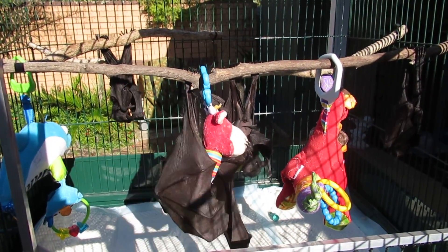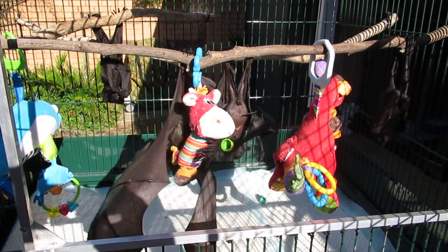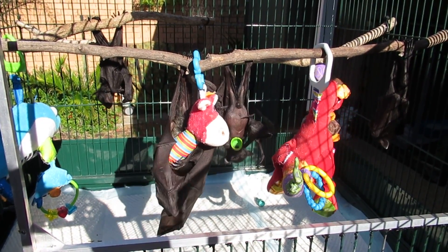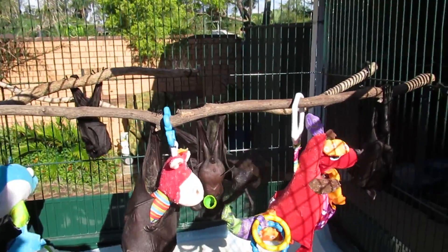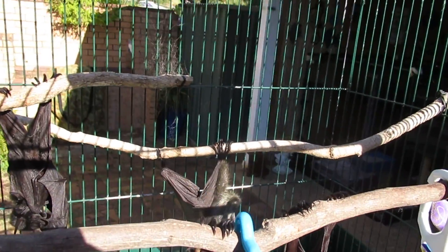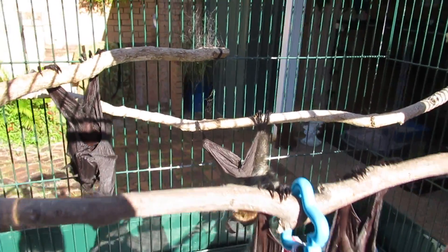Suntime is such an important part of the daily lives of our orphans. If they're on their mothers in the wild, they'd be hanging on mum's chest, having a bit of a flap and exposing their wings to the sun. It's really important in care that we give them the opportunity to not only have a good flap, but to gain the benefits of the sun.